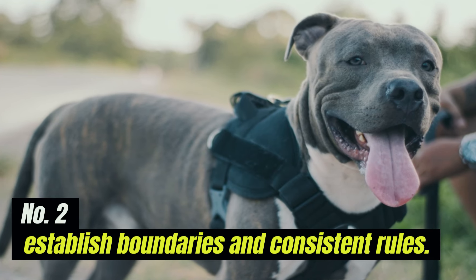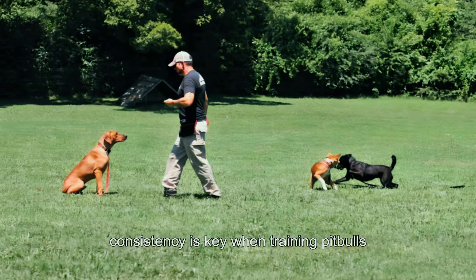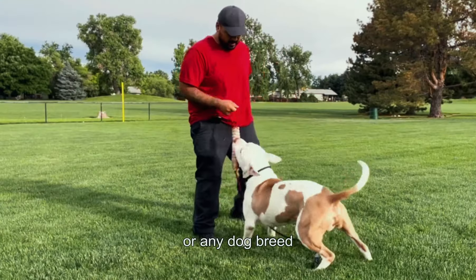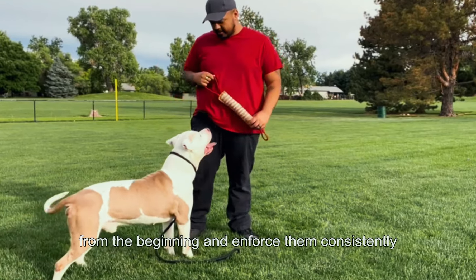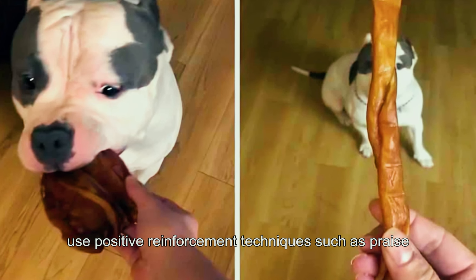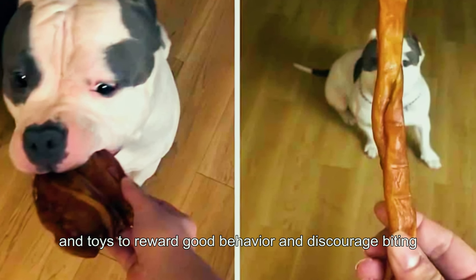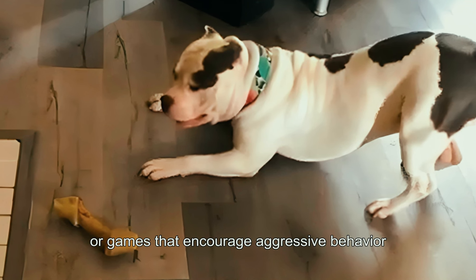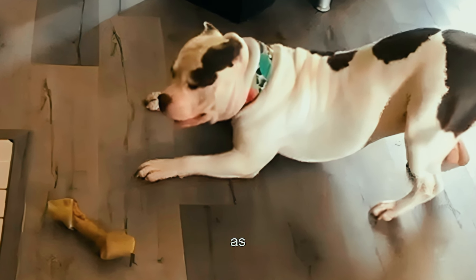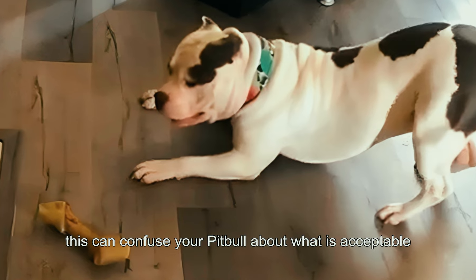2. Establish Boundaries and Consistent Rules. Consistency is key when training pit bulls or any dog breed. Establish clear boundaries and rules for your pit bull from the beginning and enforce them consistently. Use positive reinforcement techniques such as praise, treats, and toys to reward good behavior and discourage biting. Avoid rough play or games that encourage aggressive behavior, as this can confuse your pit bull about what is acceptable.